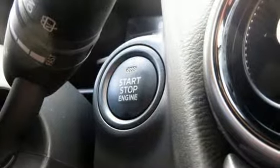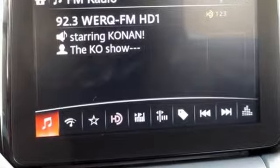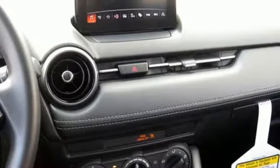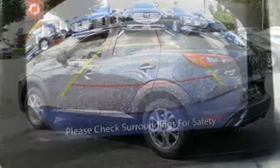Inline 4-cylinder engine. Manual tilting steering column. Streaming audio. Manual telescoping steering column. Wireless phone connectivity. External memory control. Aluminum wheels. Push-button start. And automatic transmission.